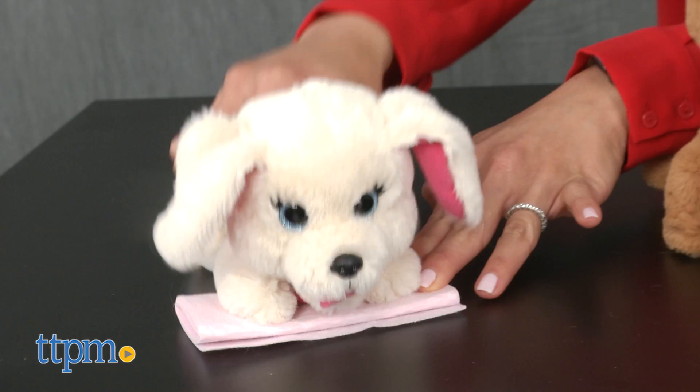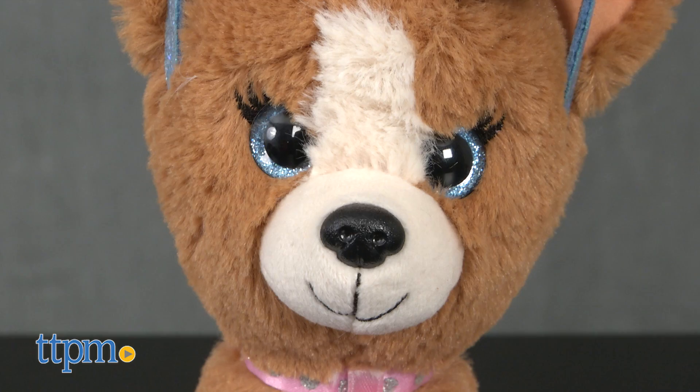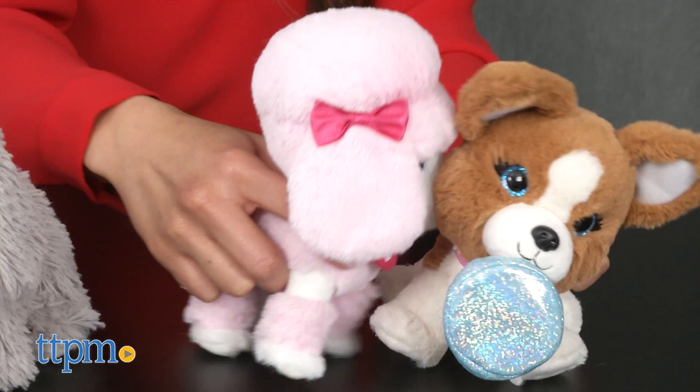All accessories are sewn onto the dogs and cannot be removed. Each dog has the same pink collar with painted sparkly dots and a felt pendant with the letter B on it. Each dog also has beautiful sparkly blue eyes. They can easily stand on their own, and each one measures about 7 inches tall.